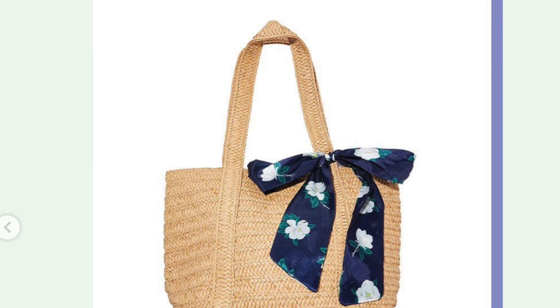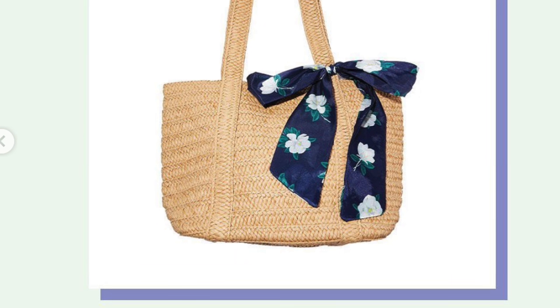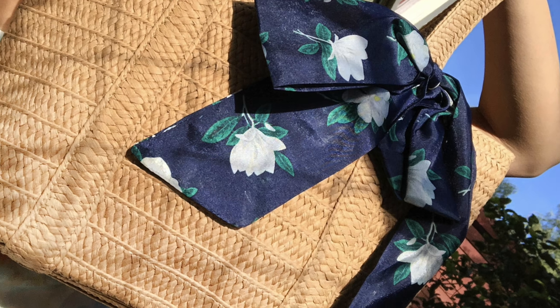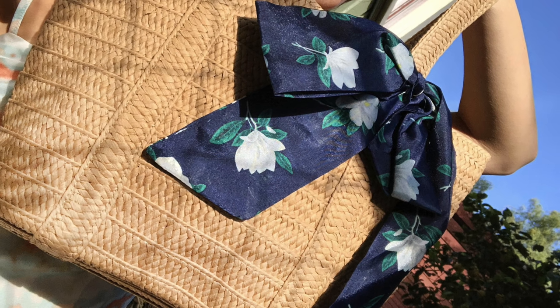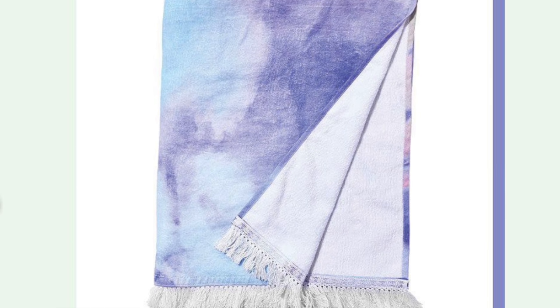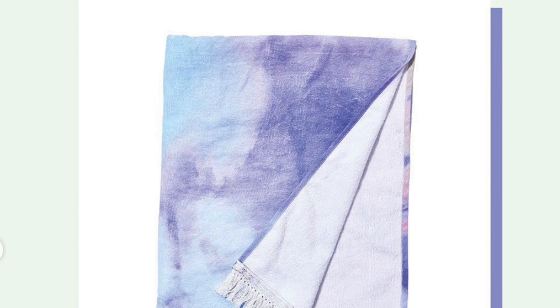Customization number one is going to be the Draper James — this is basically a straw bag. I don't need one of these because I have so many bags, so that is a pass. I am going to get this L Space tie-dye towel. I'm so excited about this thing — it looks really, really pretty.